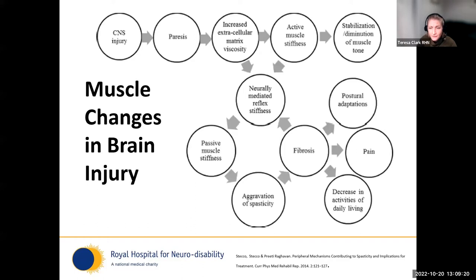This article by Sticco looks at muscle changes that occur in brain injury, proposing that after brain injury, connective tissue alterations begin in a vicious circle of three phases. There's an increase in the viscosity of the extracellular matrix — the layer of 'goo' that sits around our muscle fibres — and when that goo is less slippery, we get active muscle stiffness. That contributes to subclinical contractures, which exacerbate neurally mediated reflex mechanisms, making the muscle spindle more irritable. Then we start to see collagen deposited within muscle, with an increase in connective tissue and passive muscle stiffness.